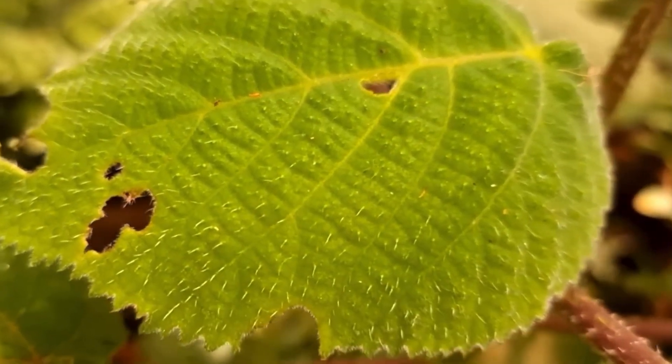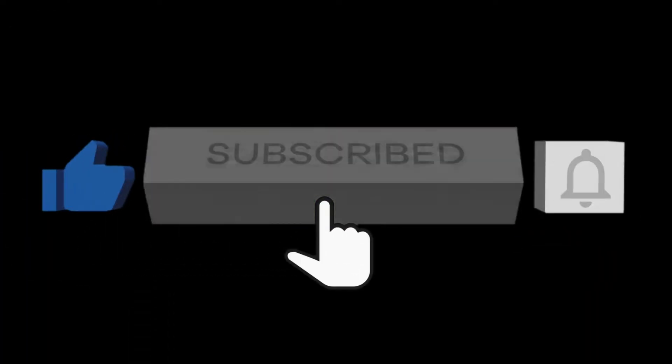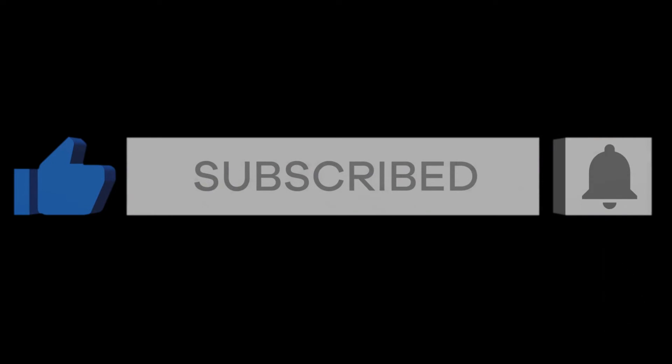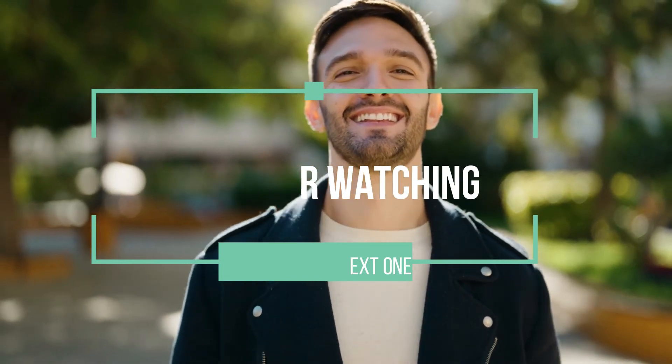If you found this video amazing and helpful, please use the like button, subscribe to the channel, and turn on the bell notification icon so you won't miss out on our amazing videos. See you in the next one.